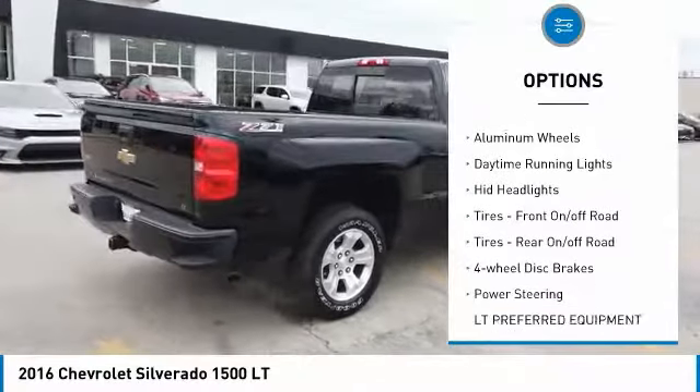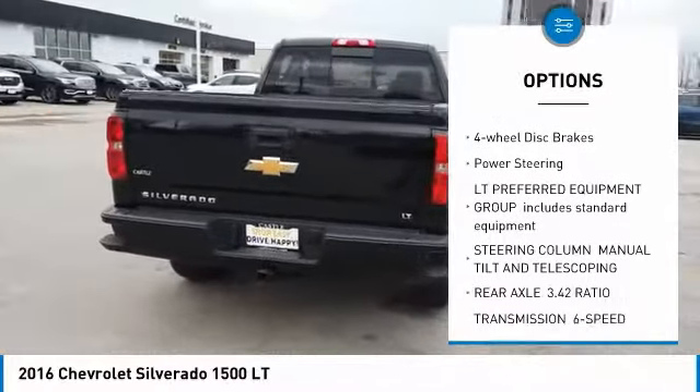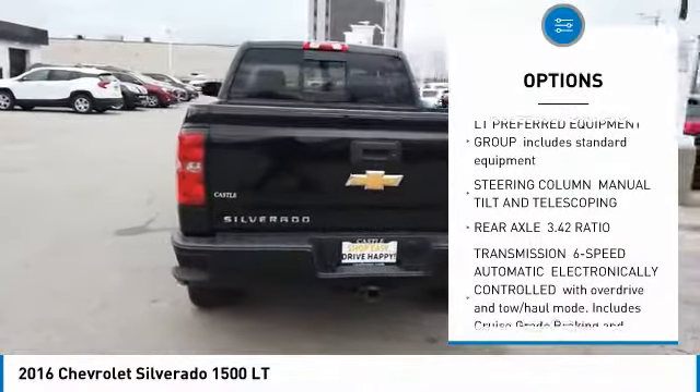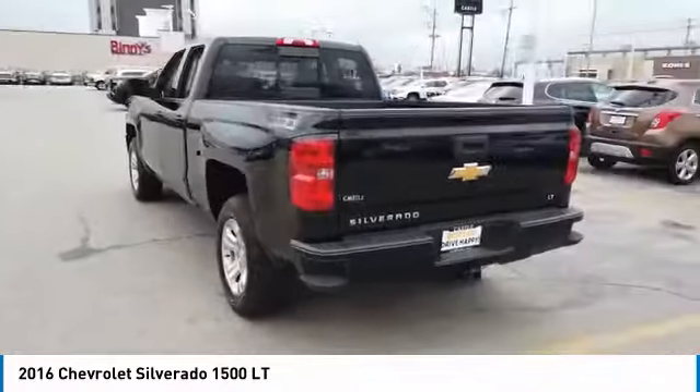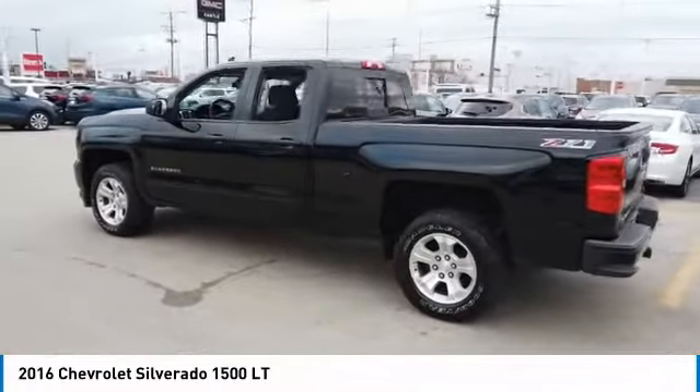Four-wheel drive, tow hitch, aluminum wheels, daytime running lights, HID headlights, tires front on-off-road, tires rear on-off-road, four-wheel disc brakes, power steering.